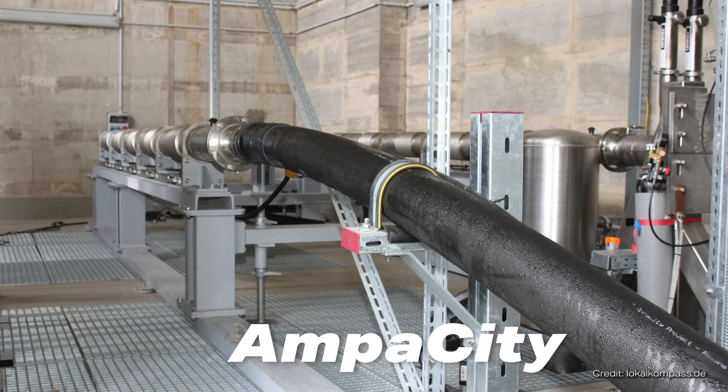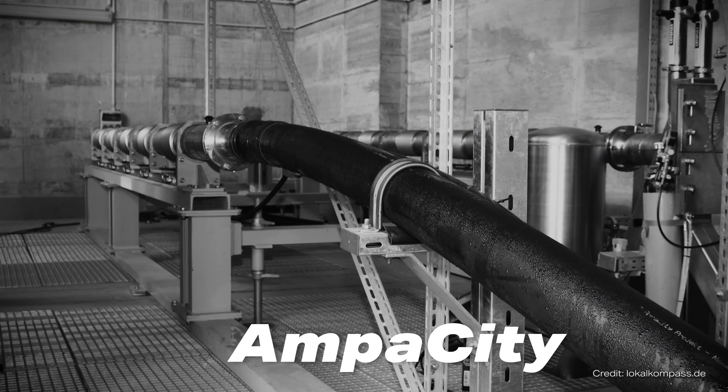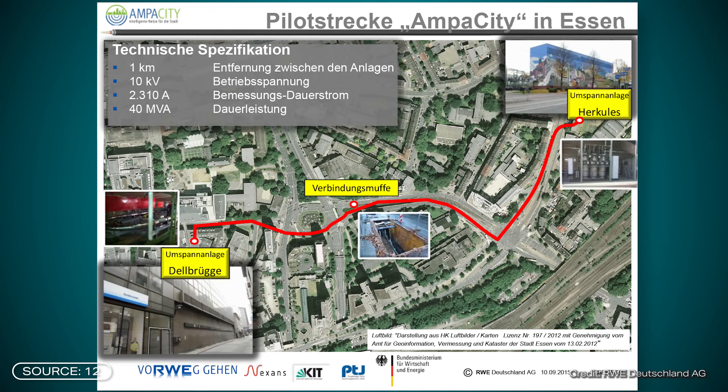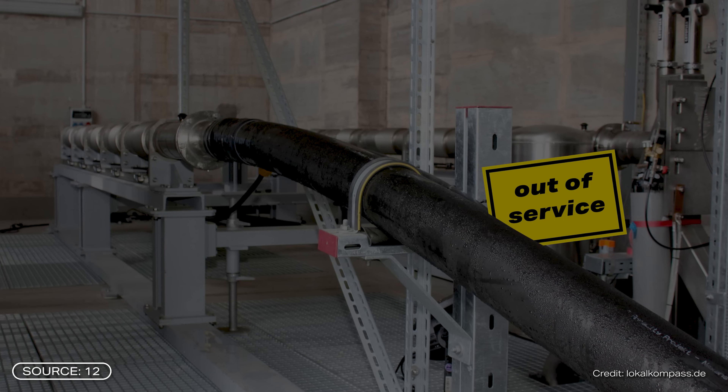First of all, we have to look at the AmpaCity project in Essen that was discontinued after seven years. The project was actually only planned for four and a half years, so seven years sounds pretty good at first. However, the superconductor cable was replaced by conventional cables. VestEnergy, the last responsible grid operator, told us that the superconductor was not cost-effective and was therefore taken out of service. The main problem was the cost of cooling — the superconducting cable was simply more expensive than the conventional cables.